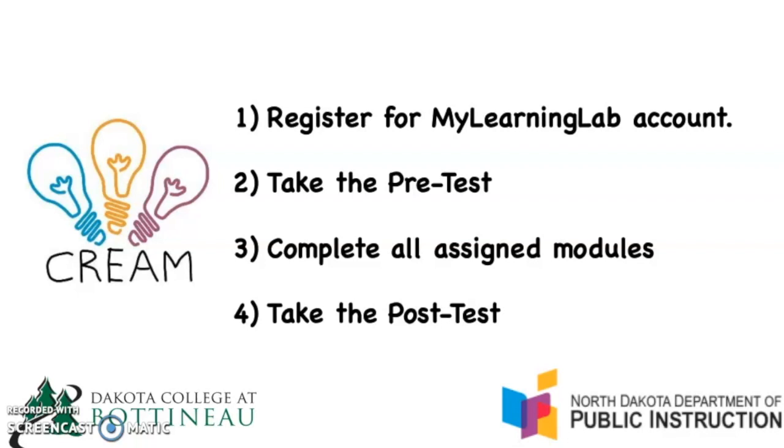After all that's done, you'll take a post-test. The post-test will help us determine how far you have grown from your pre-test to your post-test, and will also be placed on your transcript for placement purposes once you reach the college of your choice. Let's get into My Learning Lab and show you around.